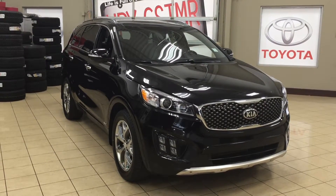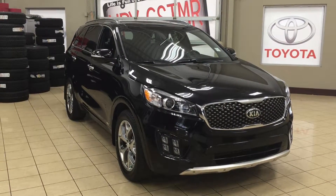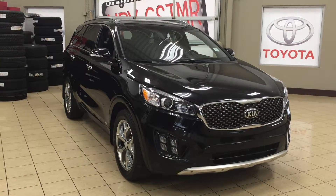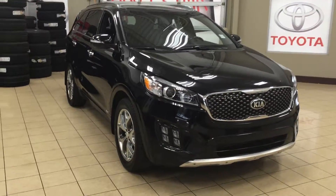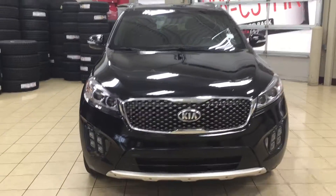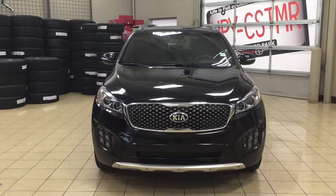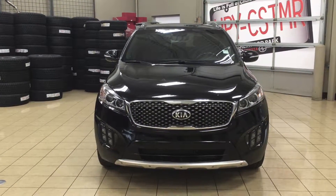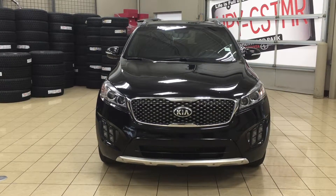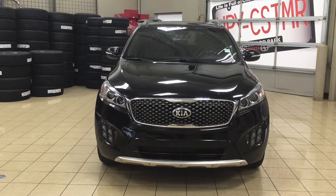Thank you so much for watching this video today. If you have any questions on this 2016 Kia Sorento SX Turbo, please visit us at 31 Automall Road in Sherwood Park, Alberta, Canada. The phone number is 780-410-2455, or please visit our website at sptoyota.com to reach us by email. Once again, thank you so much for watching. If you have any comments or additional questions, please leave them in the comment section below, and make sure you have a great day — I hope to see you next time.